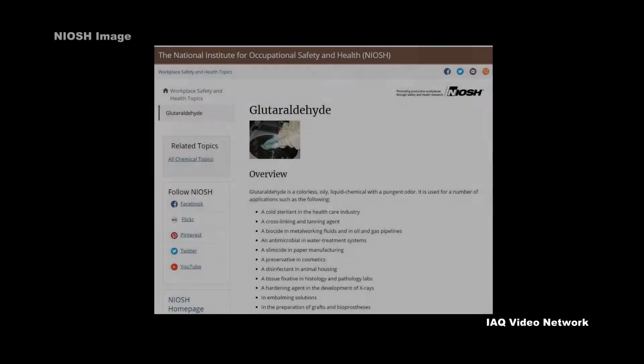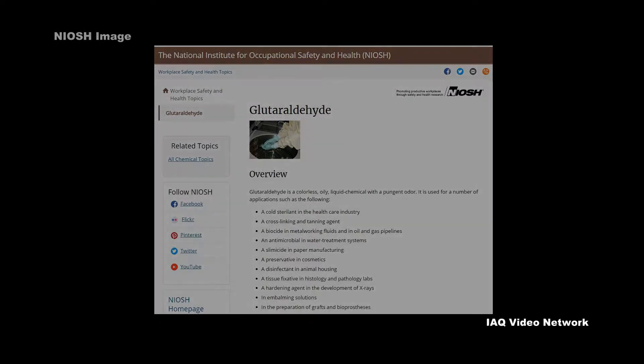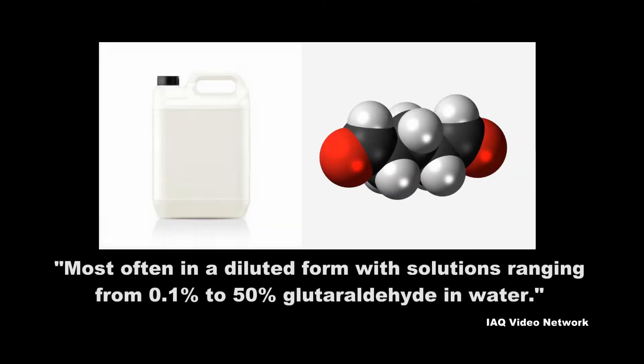The National Institute for Occupational Safety and Health describes glutaraldehyde as a colorless, oily, liquid chemical with a pungent odor. It is typically used in dilution and is sold under numerous brand names.